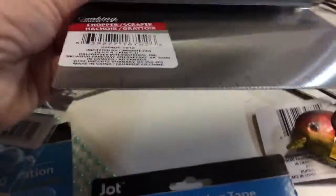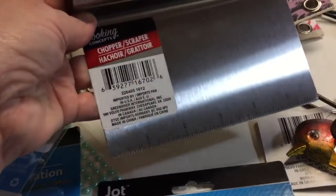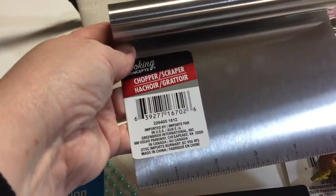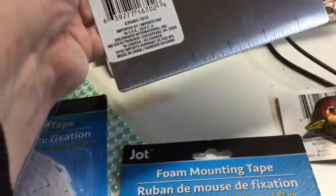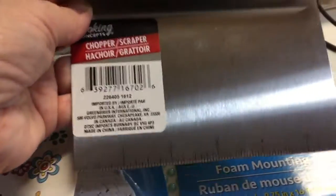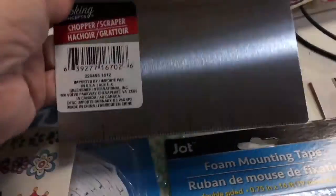In the first part of the haul I showed this because I bought two — one for my kitchen and the second one to be used with my clay in my craft room. I thought this would be a really good way to cut clay and to measure the pieces at the same time.